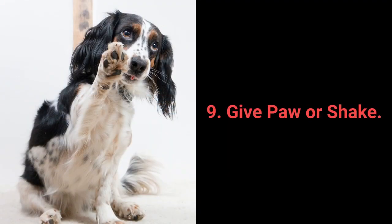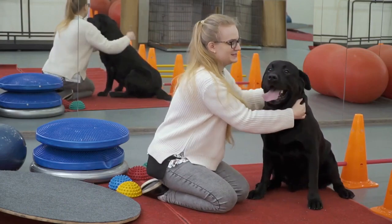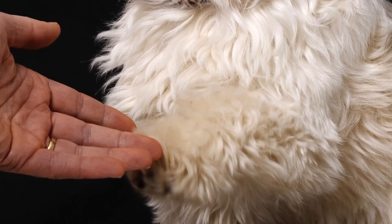Number 9: Give paw or shake. Give paw or shake is another one of the basic commands almost every dog owner tries with their pet. Still, why not go a step further? You can teach your dog to give you one paw and after that, give the other one.